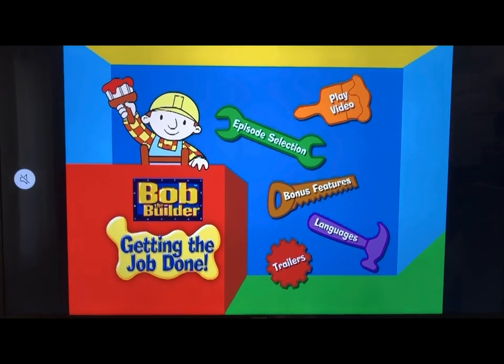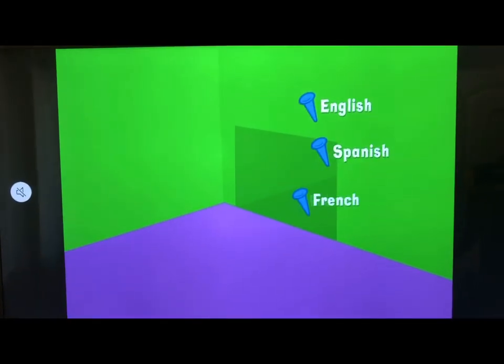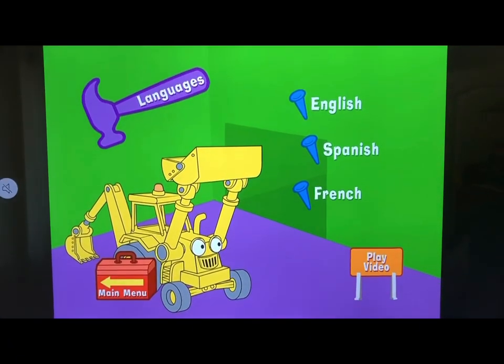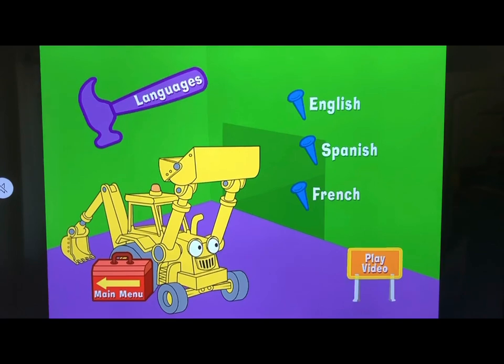For Languages, we have English, Spanish, and French.